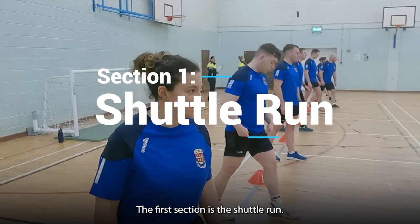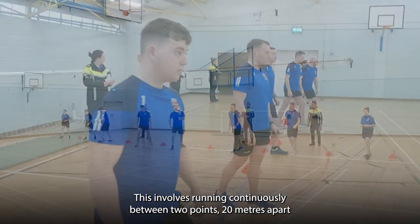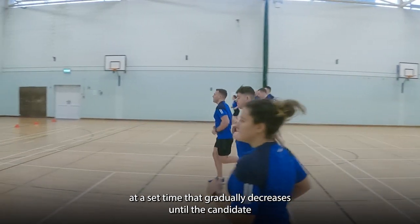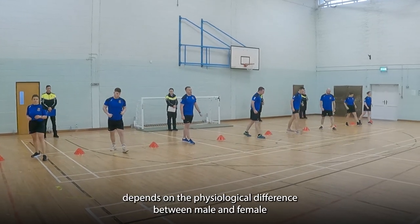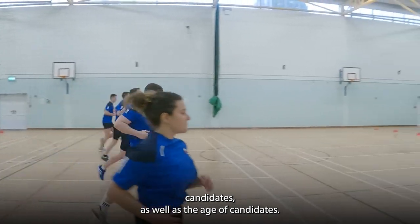The first section is the shuttle run. This involves running continuously between two points 20 meters apart at a set time that gradually decreases until the candidate cannot keep up the intervals. The requirement for completion in this section depends on the physiological difference between male and female candidates as well as the age of candidates.